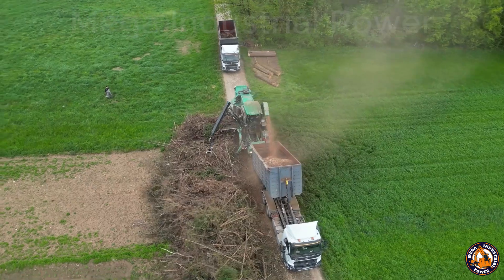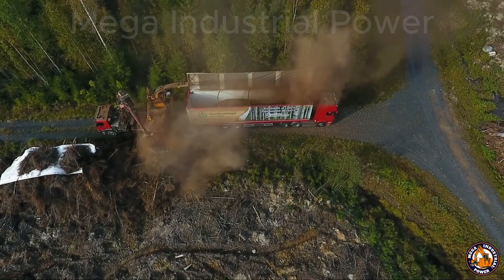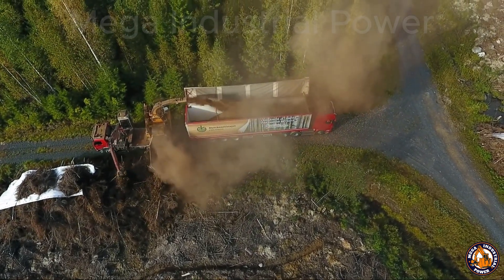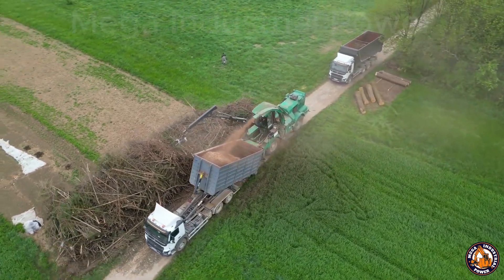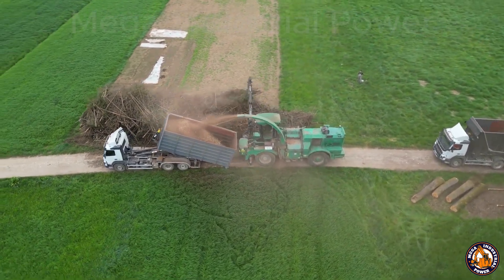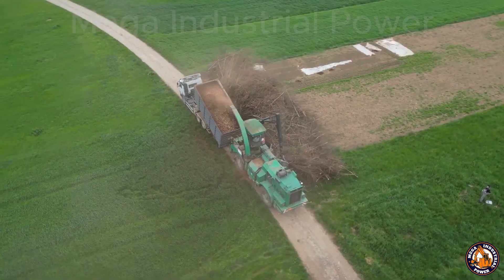After every harvest or pruning season, rural areas are filled with wood waste — branches, limbs, trunks, leaves — and most of the time it just gets burned. Quick fix, right? But burning means smoke, pollution, and sometimes even fire hazards. That's the old way. These days, some folks are doing things differently and smarter.